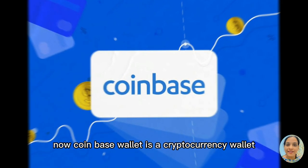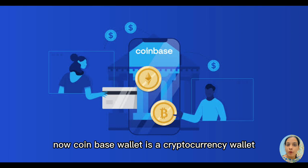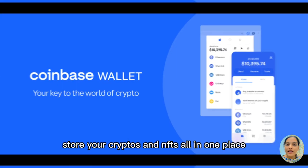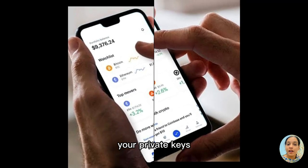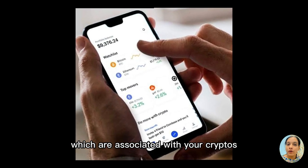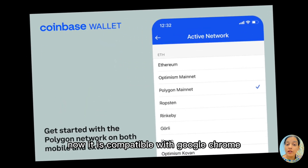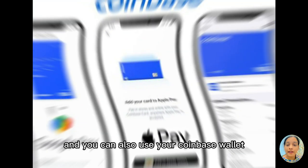Number four, we have Coinbase. Coinbase Wallet is a cryptocurrency wallet that allows you to store your cryptos and NFTs all in one place. Talking about the best part, your private keys which are associated with your cryptos are stored within the device. It is compatible with Google Chrome as a browser extension, and you can also use your Coinbase Wallet via browser.